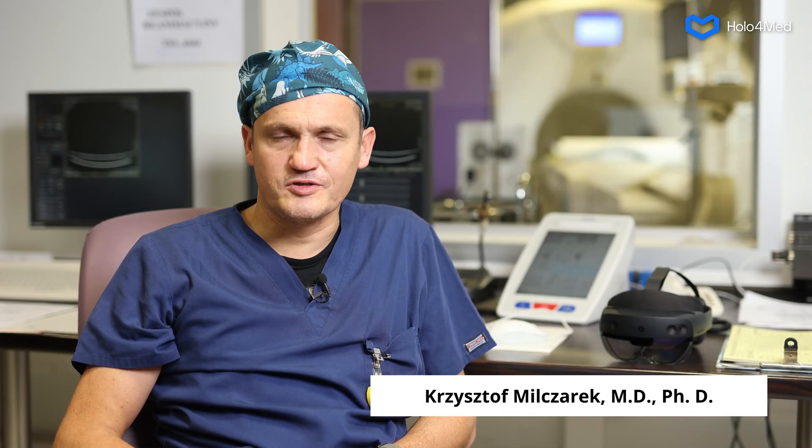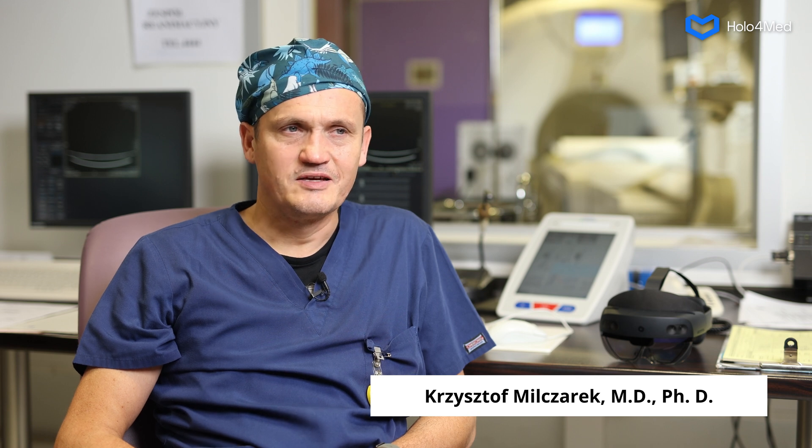State-of-the-art technology plays a vital role in the effectiveness of various surgeries and medical procedures being performed today. In our case, the mixed reality system developed by Holo4Med is being used to perform thermal ablation procedures. Because it uses holograms, this technology improves our depth perception and, as a result, the precision of three-dimensional images we obtain.